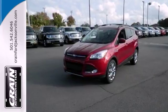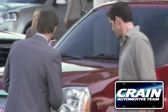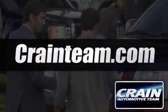Bring the family in for a test drive today. Visit us anytime at craneteam.com.